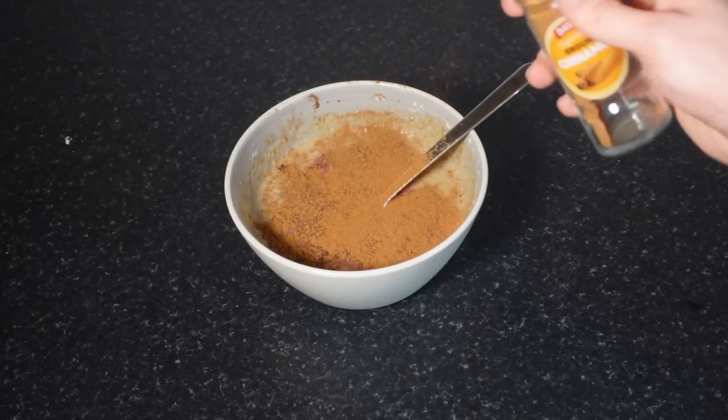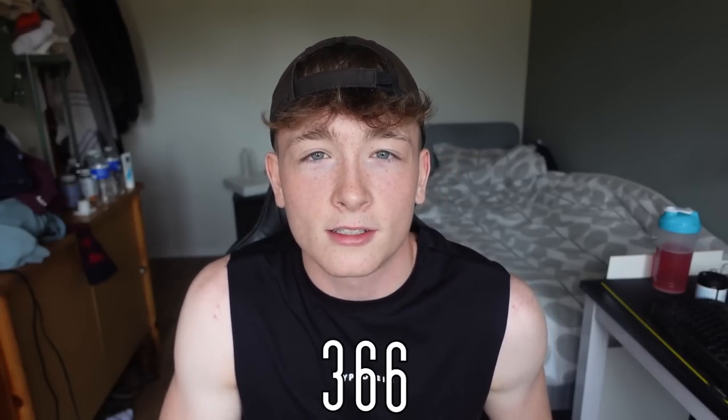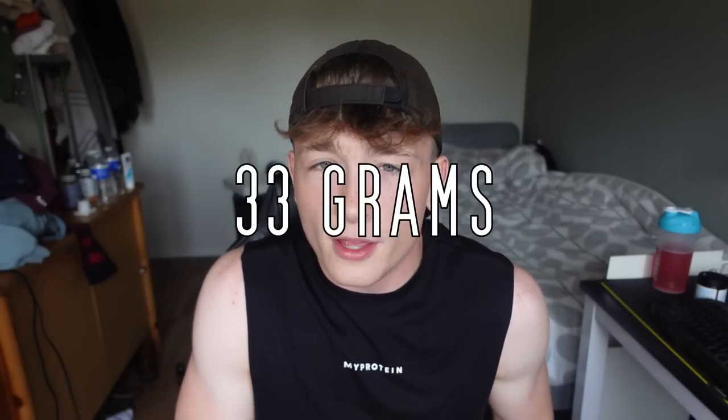I was actually a bit too excited and forgot to add one ingredient: cinnamon, which makes it taste even better without adding any extra calories. This meal is a ridiculous 366 calories, or 425 with the protein spread — still very good. It has 33 grams of protein and always fills me up. This is my go-to breakfast; I'm just obsessed with this meal.